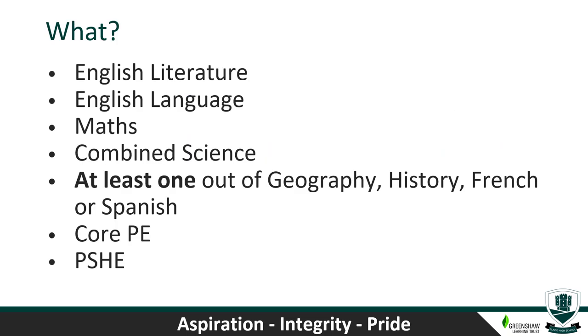There are some subjects which are compulsory within the curriculum and all students will study. That's English Literature, English Language — so two GCSEs in English — GCSE Maths and Combined Science, so every student will study two GCSEs in Science. Then students will have to choose at least one out of Geography, History, French or Spanish.